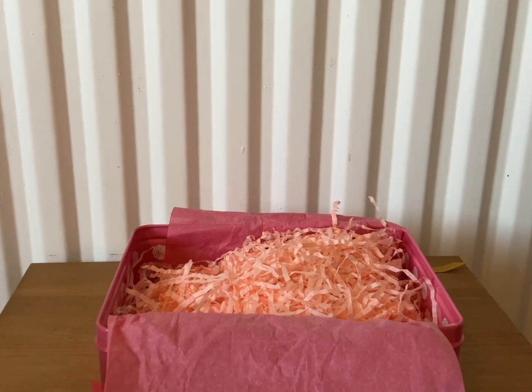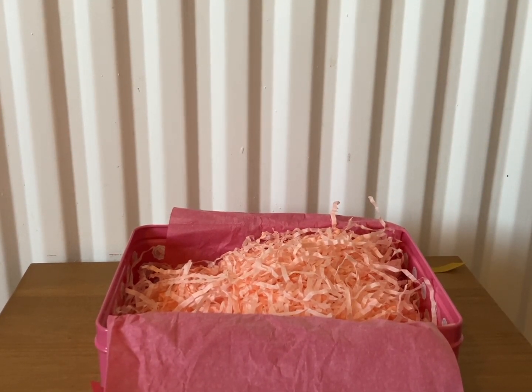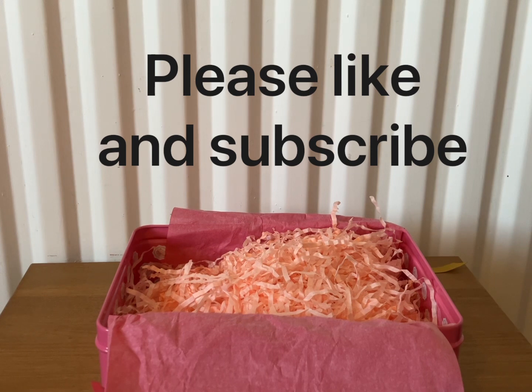So yeah, that was a really really good box from Glossy Box. I love that it came with the tin — really really pleased with that Glossy Box. I hope you enjoyed my video and I'll see you soon, bye!